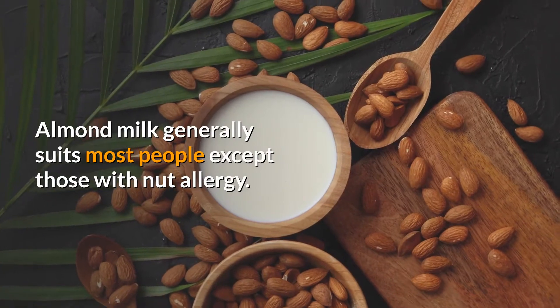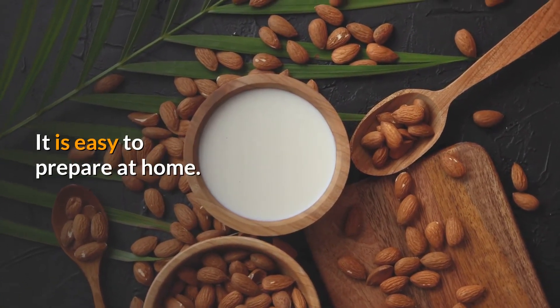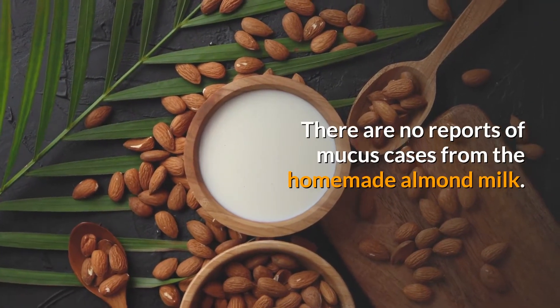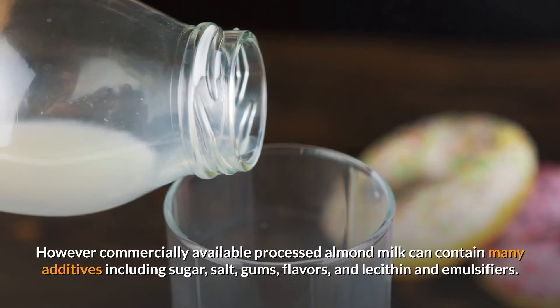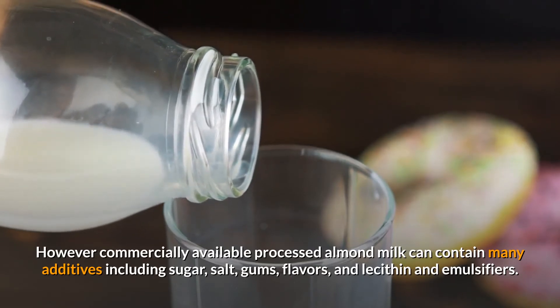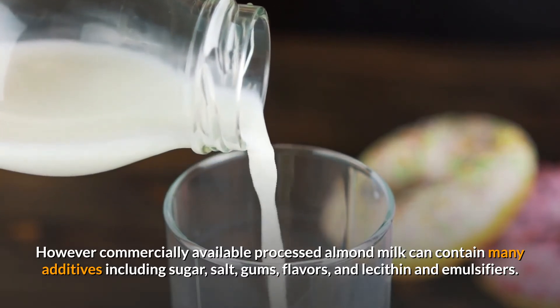Almond milk generally suits most people except those with a nut allergy, and it is easy to prepare at home. There are no reports of mucus cases from homemade almond milk. However, commercially available processed almond milk can contain many additives, including sugar, salt, gums, flavors, lecithin, and emulsifiers.